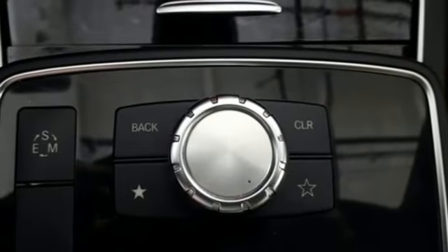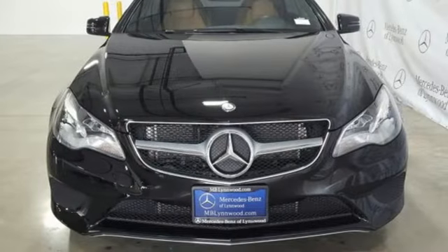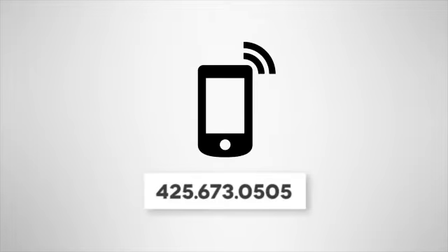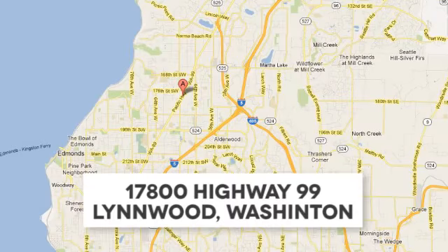Gas pressurized shocks, auto dimming rear view mirror, and automatic transmission. Experience it for yourself today. Call us at 425-673-0505, online at mblynwood.com, or stop in and visit at 17800 Highway 99.